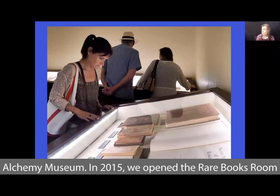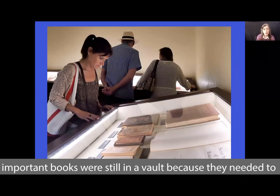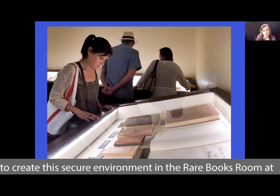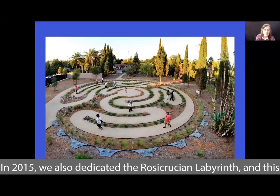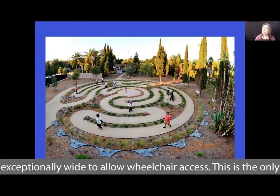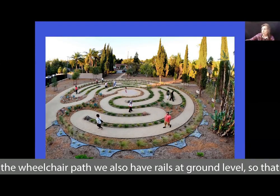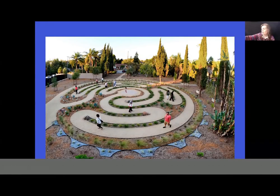In 2015, we opened the Rare Books Room in the Rosicrucian Research Library. Some of our most important books had still been kept in a vault for protection, but we were able to create this secure environment in the Rare Books Room, so now all of the most important books are on display. Also in 2015, we dedicated the Rosicrucian Labyrinth, made of all native plants. The paths are exceptionally wide to allow wheelchair access — this is the only completely accessible labyrinth in the world. We also have rails at ground level so that someone who is sight-impaired can use their cane to walk the entire path.